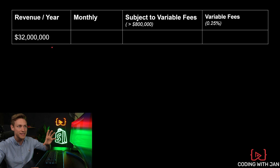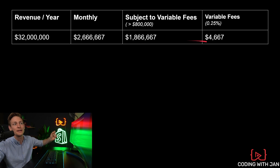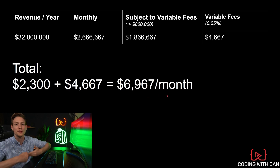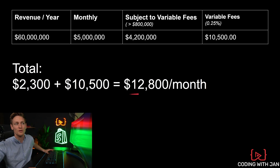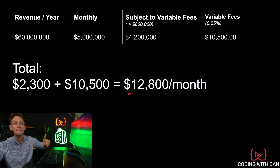The same math also applies for the next brand at $32 million per year — that's $2.6 million per month. We pay the variable fee on everything above $800,000, so on $1.8 million, that means an additional $4,000 per month, and their total comes down to roughly $7,000 per month for the Shopify subscription. For the last brand at $60 million per year, that's $5 million per month. We pay the fee on $4.2 million per month, which comes down to an additional $10,000. So they pay a total of roughly $12,000–$13,000 for the Shopify subscription per month. It's also noteworthy that this is capped at $40,000 — you will never pay more than $40,000 per month for the Shopify subscription.